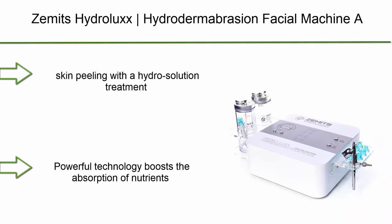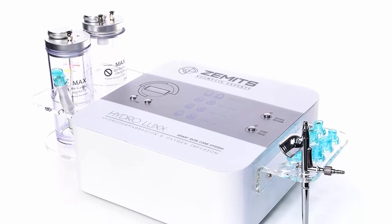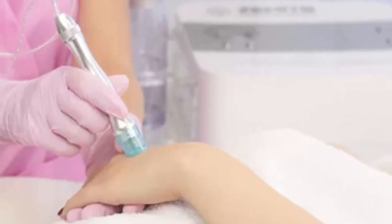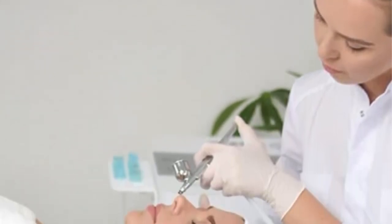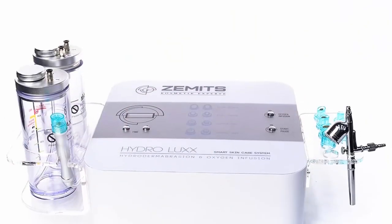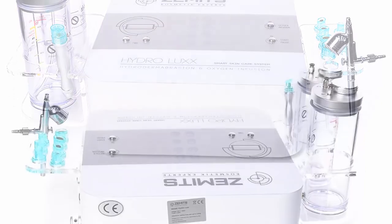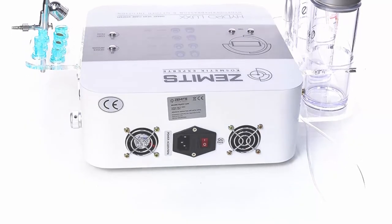Top 1: Zemmets Hydrolux Hydro Dermabrasion Facial Machine — Aqua Peeling Skin Device, Water Microdermabrasion Face Tool, Professional Spa Equipment for Aestheticians. Features gentle skin peeling with a hydro solution treatment, vacuum massage and lymphatic drainage, extraction of damaged skin cells, and powerful technology that boosts the absorption of nutrients. Delivers a glowing finish with no irritation, accelerated hydration, lifted, toned, fresh, and hydrated skin, brighter and even skin tone, improved blood supply and lymphatic drainage, improved immune support, decrease in age pigmentation, and reduction of wrinkles and sagging skin. Comes with a 1-Year Warranty and is professionally recommended and widely used by aestheticians.